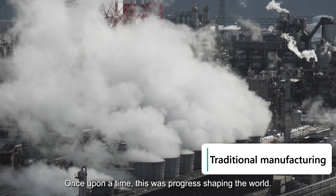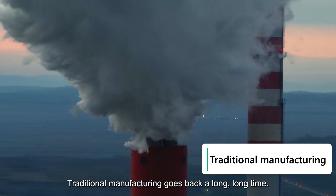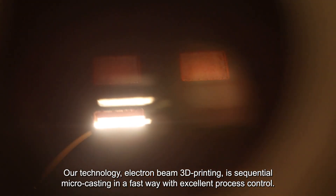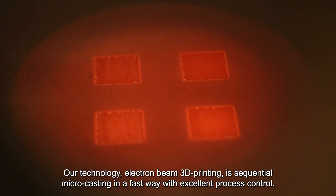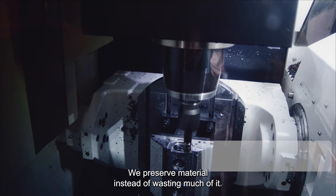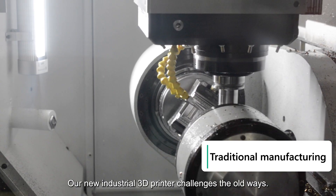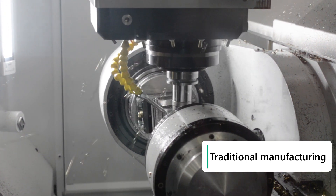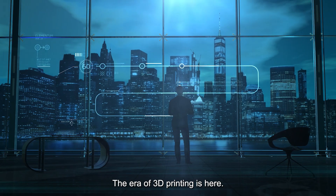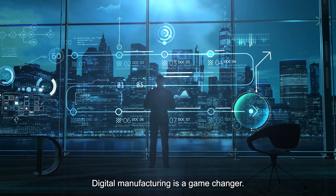Once upon a time, this was progress — shaping the world. Traditional manufacturing goes back a long, long time. But electron beam 3D printing is sequential micro-casting in a fast way with excellent process control. We preserve material instead of wasting much of it, and we print with very high beam power. Our new industrial 3D printer challenges the old ways. The era of 3D printing is here, bringing fundamental change to how we make things. Digital manufacturing is a game-changer.